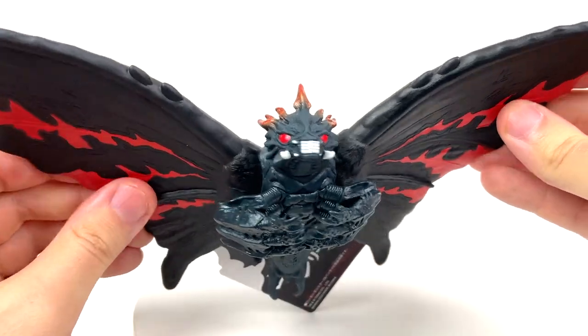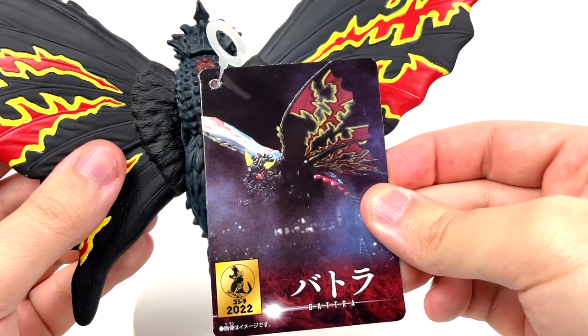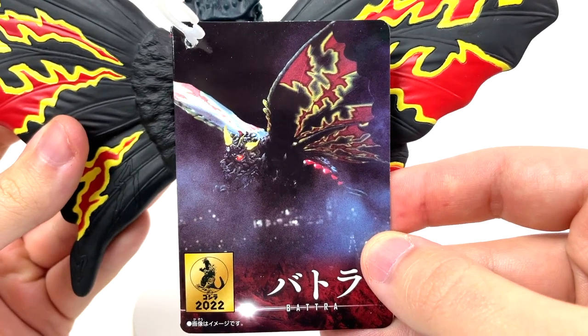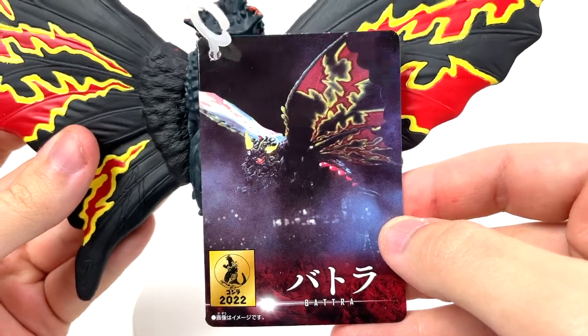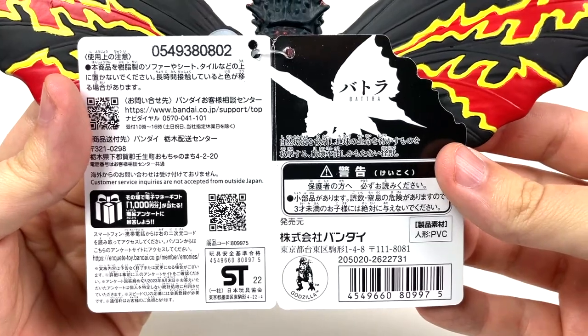But before we get too in-depth on the figure, let's take a look at the tag. Thankfully, Batra has only been in one movie, so Bandai can't mess up which design to put on which tag and then call a specific mold a different mold when it's not that mold. That was not 1992 Mothra, Bandai. But anyway, the image over here is rather nice — liking the presentation with the colors. Back of the tag is equally cool with Batra's wing on there, and the inside is pretty much everything we've seen before.